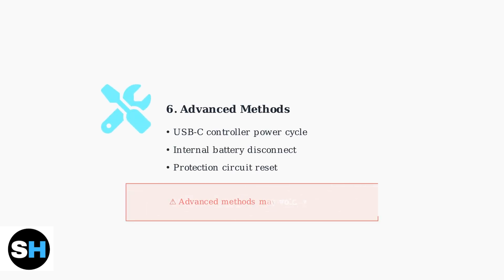For persistent issues, try advanced troubleshooting methods. Power cycling the USB-C controller through BIOS can reset charging functionality. In extreme cases, disconnecting and reconnecting the internal battery may reset the protection circuit.